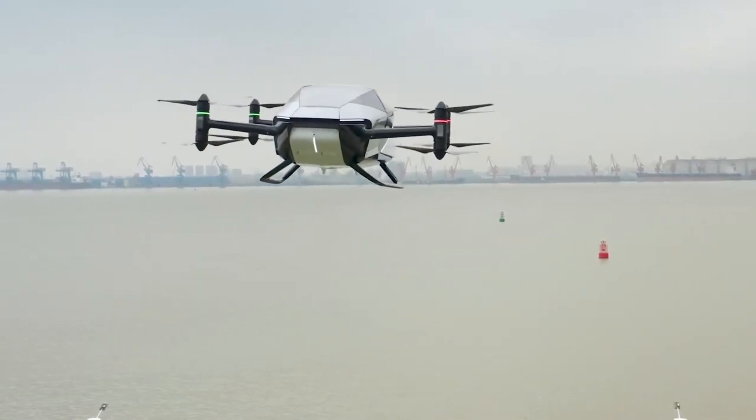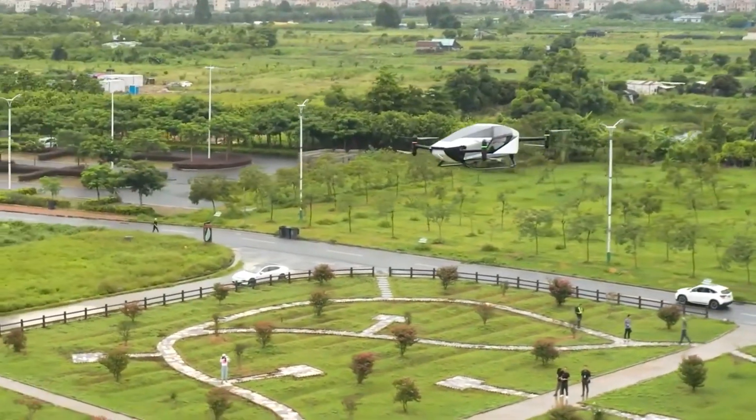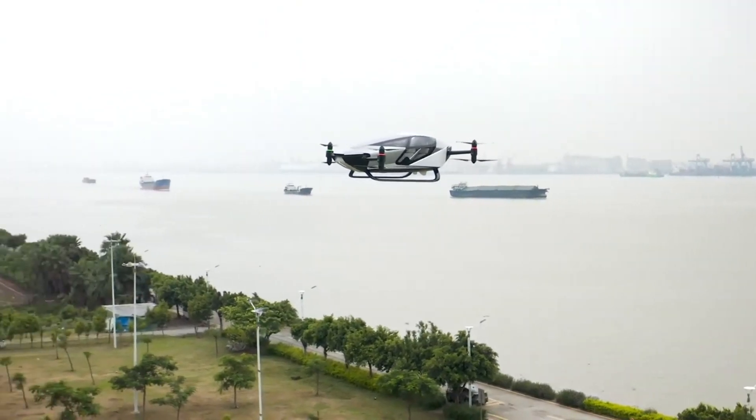As regulations evolve, the Traveler X2 stands ready to bring futuristic, clean, and efficient transport to city skies.